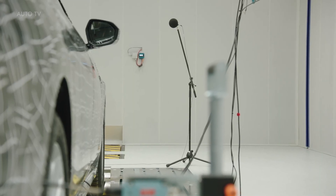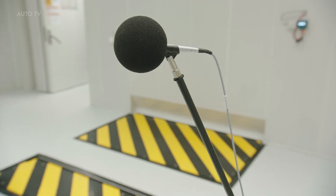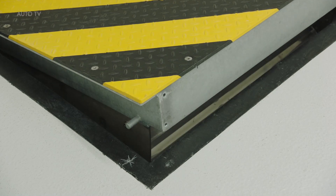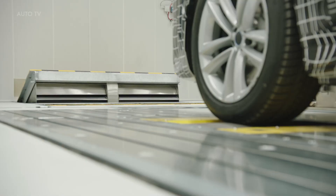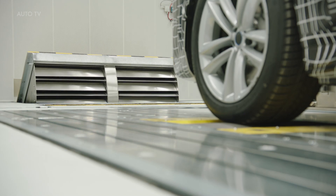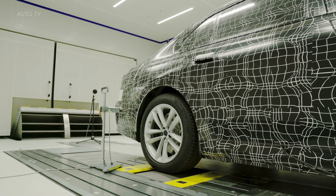The BMW i7 is being developed with the aim of combining hallmark driving pleasure with a level of comfort that is in a class of its own. One key factor here is the acoustic properties. The level of well-being in the interior of the purely electrically powered luxury sedan is largely determined by the degree to which disturbing noises can be kept away from the occupants. There are a variety of potential noise sources to be taken into account here.